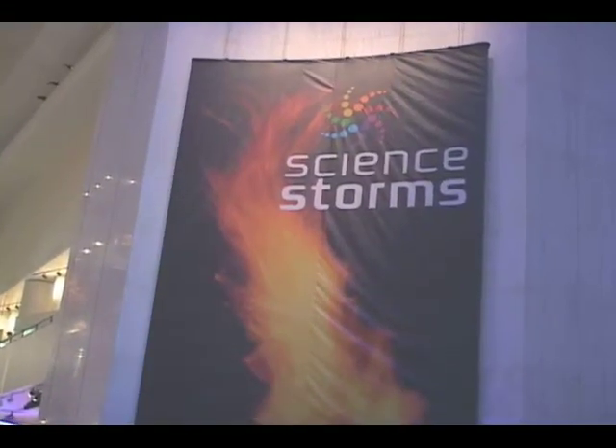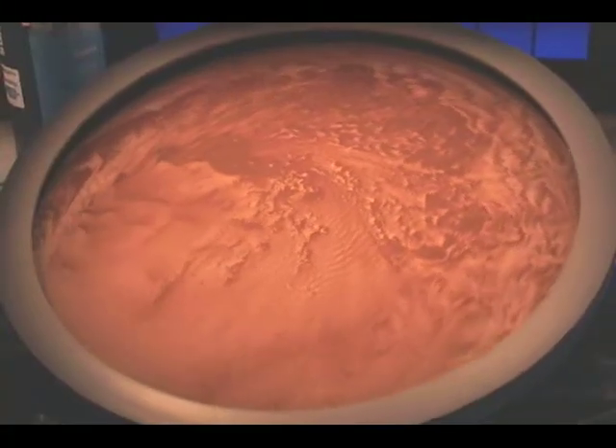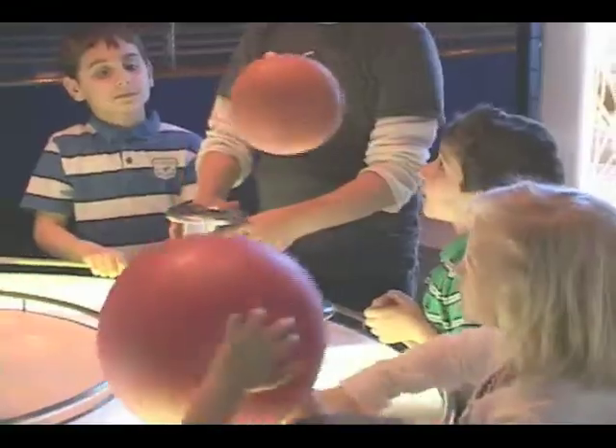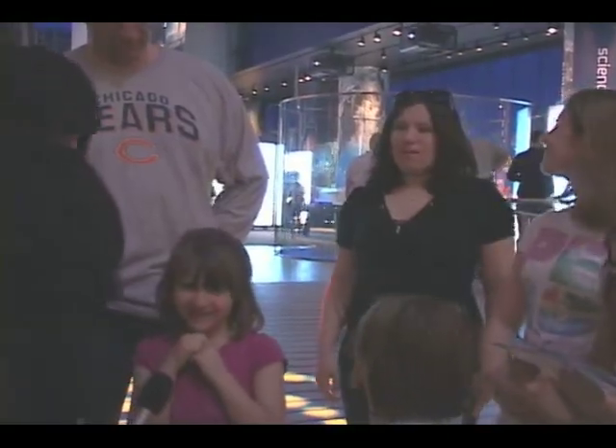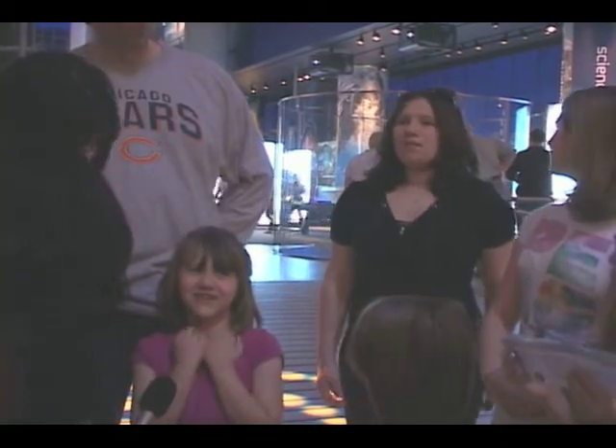The exhibit reveals the science behind lightning, fire, tornado, avalanches, tsunamis, sunlight, and atoms in motion. One visitor said: 'I like the tornado part.' When asked why, they replied: 'Because it was cool.'